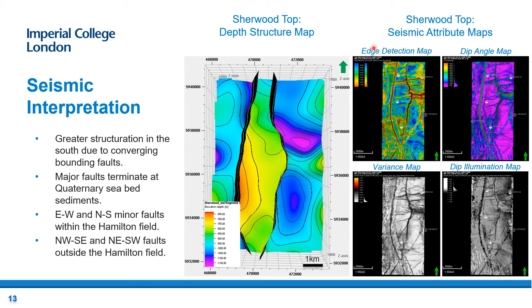There are several seismic interpretations. Firstly, both bounding faults of the horst block were well depicted in all the seismic attribute maps, and the major faults terminate at very shallow depth up to the Quaternary seabed sediments. Secondly, greater structuration or faulting is observed in the south due to the convergence of the bounding faults. Thirdly, there are several minor east-west and north-south trending faults within the Hamilton field, which may suggest reactivation of the fault network during the second phase of east-west extension that resumed in the lower Jurassic. Lastly, there are northeast-southwest and northwest-southeast trending faults outside the Hamilton field, which may indicate the reactivation of Caledonian basement faults.